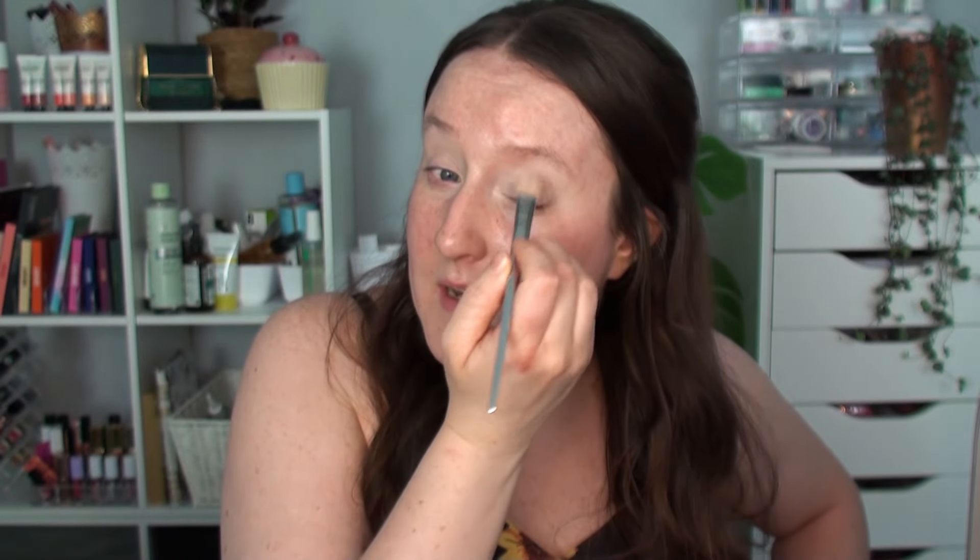I'm going in with the Beauty Bay eye base in shade Base 2, putting some across the lid because I really want these colours to pop. I'll do my eyes first and then finish up the rest of the face. Does anybody else feel like they can't do eyeshadow without their eyebrows being on first? It never goes right when I do eyeshadow before eyebrows. I'm going to go do my brows using the W7 Stroke of Genius micro pencil and also the ELF Wow Brow.